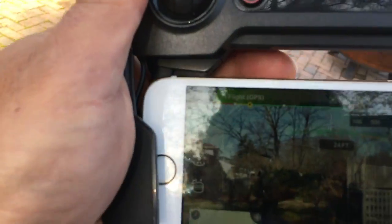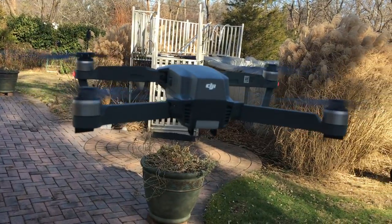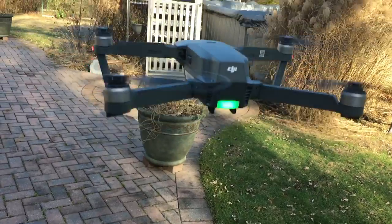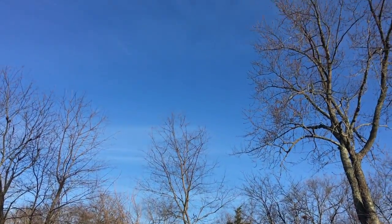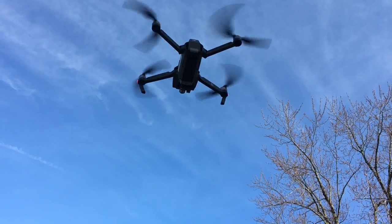I'm not touching the controls at all. Right here — I'm not touching them. I'm going to lower it a little bit, I'm going to raise it. That doesn't look right.